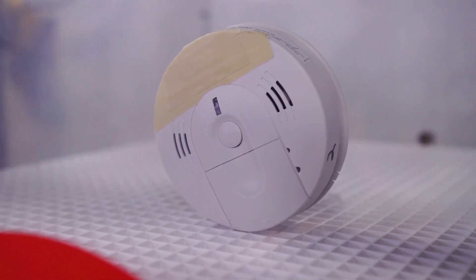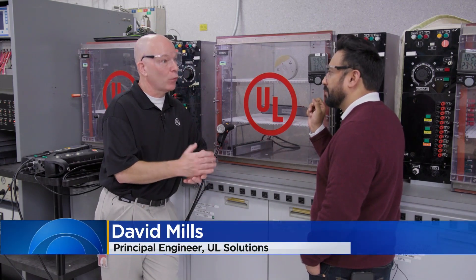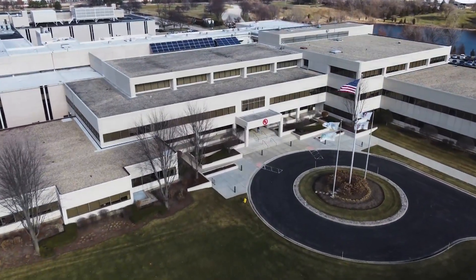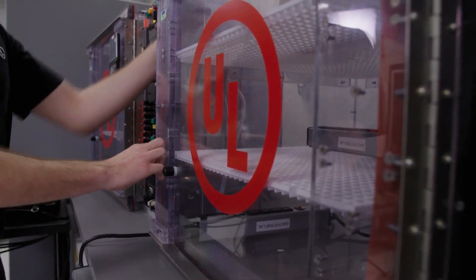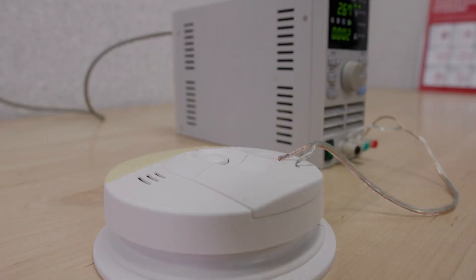These four beeps mean it's time to get outside immediately. That signal is what's called a four temporal pattern. Inside the UL Solutions Research Laboratory just outside of Chicago, David Mills runs hundreds of tests on alarms that are critical to detecting poisonous CO gas before it kills. Because you can't see it, you can't smell it, you can't taste it. Those four beeps mean the clock is ticking. Basically what you want is the higher the concentration, the faster the alarm goes off — because the effects of CO poisoning happen faster at higher concentrations.